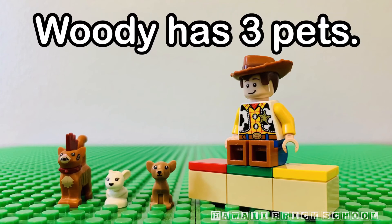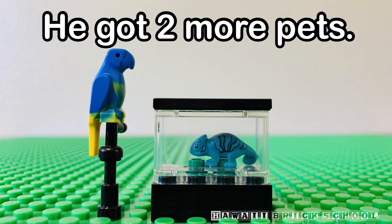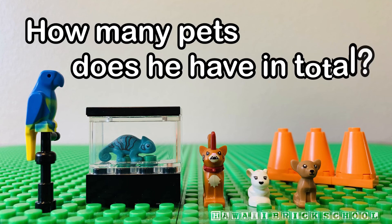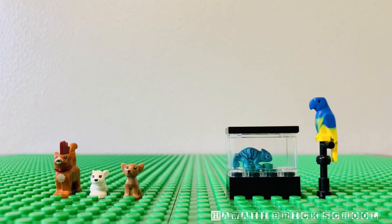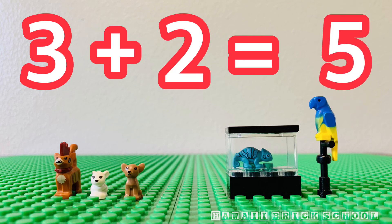Woody has three pets. He got two more pets. How many pets does he have in total? Three plus two is... Five.